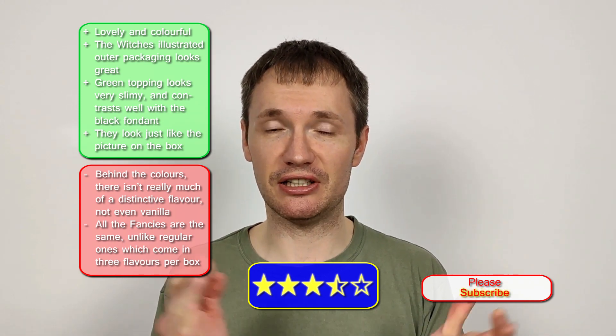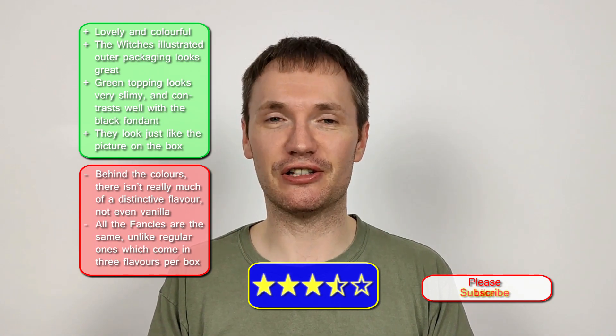I'll probably say three and a half out of five — just above average really. You'd probably just prefer to have the regular Mr Kipling French Fancies. Three and a half out of five.